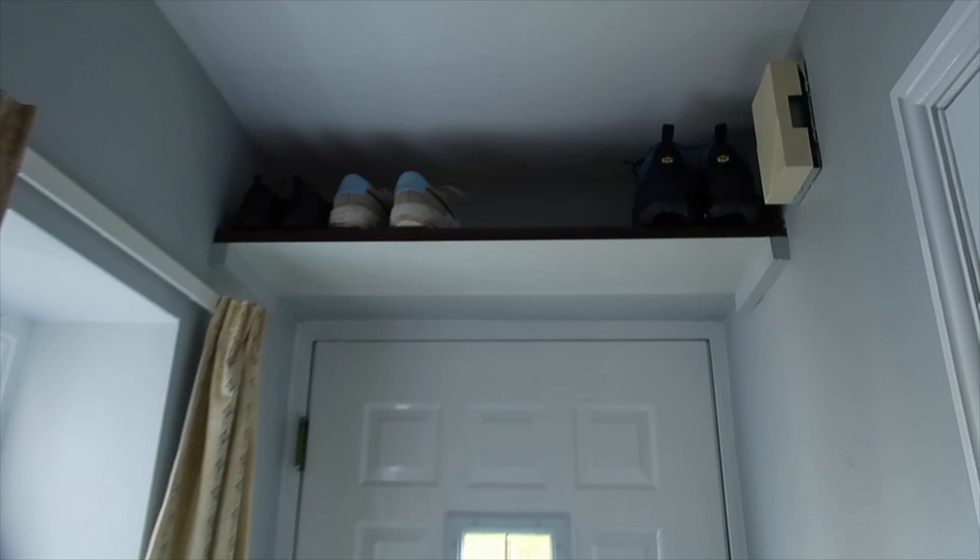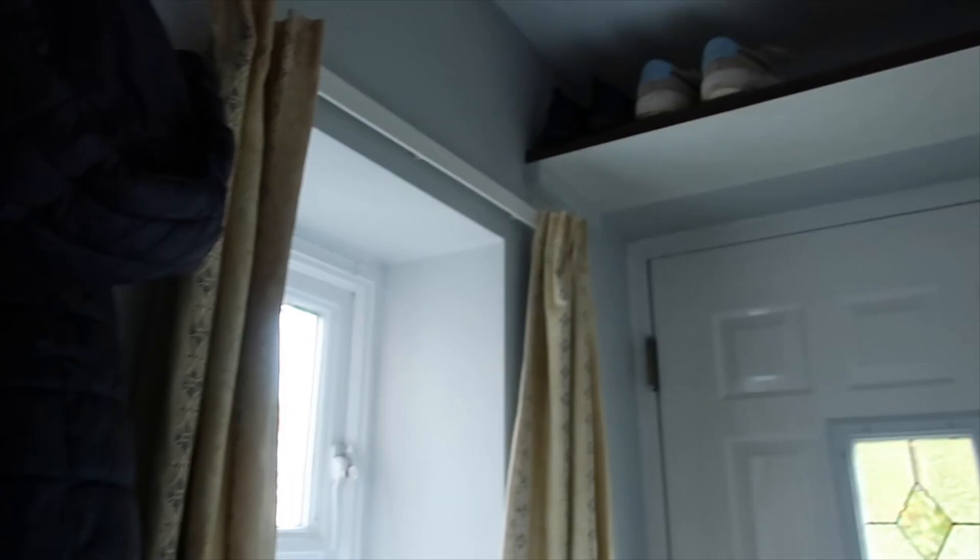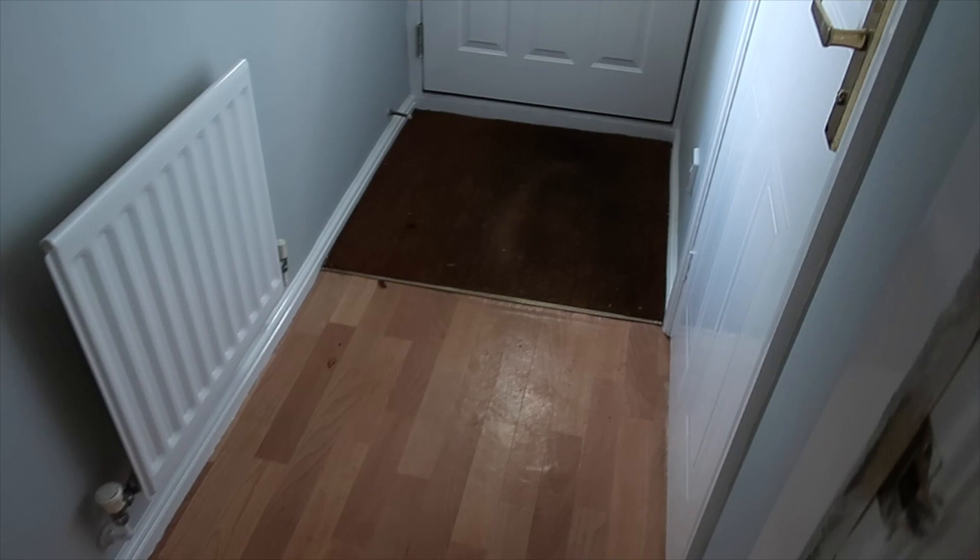In the first door here we have a downstairs toilet, which is so handy. There's a little window, toilet, sink, and mirror — that mirror is literally coming down. They had the painters and decorators in and they've painted the whole house this gray color, which we aren't upset about. We like gray and we'll probably change just a few rooms, but it's helped us out no end. And please excuse the curtains — those are all coming down, they are not staying.